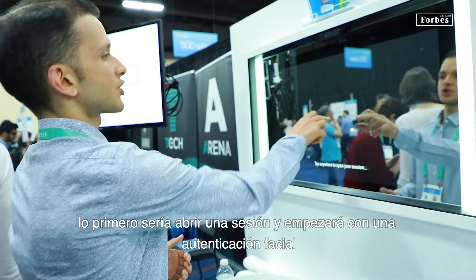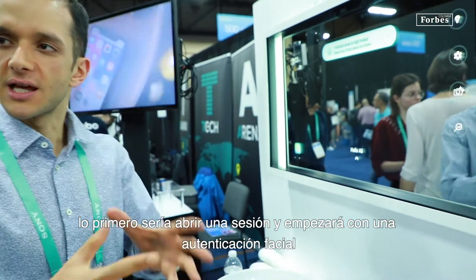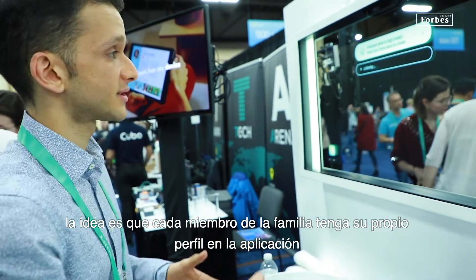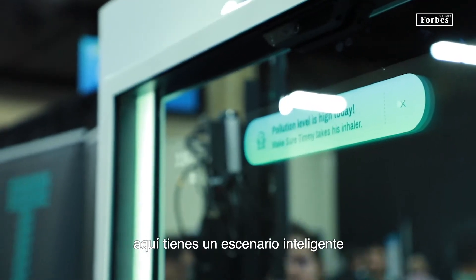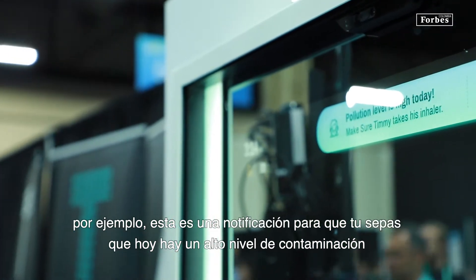I will open the session first. There is a case notification running. The idea is that every member of the family will have their own profile, their own applications. Here you have what we call a smart alarm — a notification to let you know that there is a high level of pollution today.